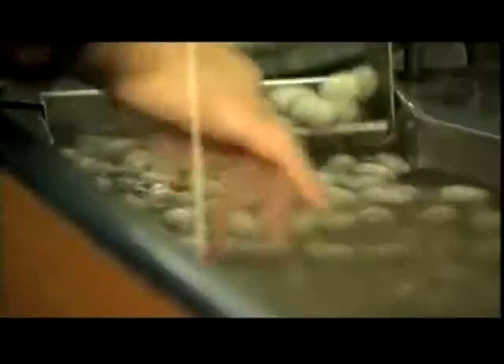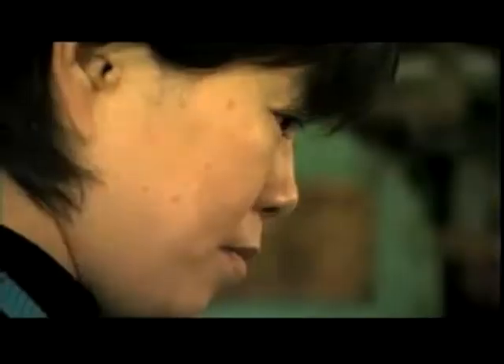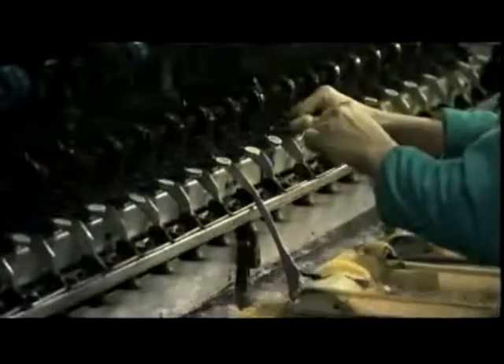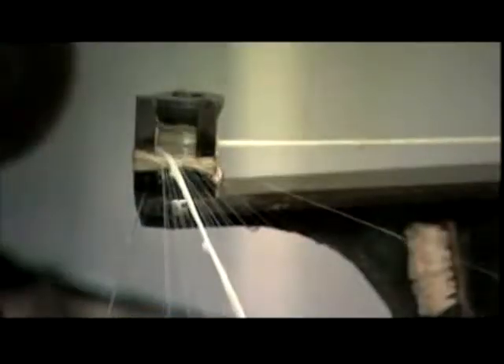The silk thread is removed from the whole cocoon by a process known as unreeling. The cocoons are placed in basins of lukewarm water where mechanical arms agitate them and grasp a single loose thread. While the cocoon tumbles in the water, this thread is gently drawn and reeled up on spools.